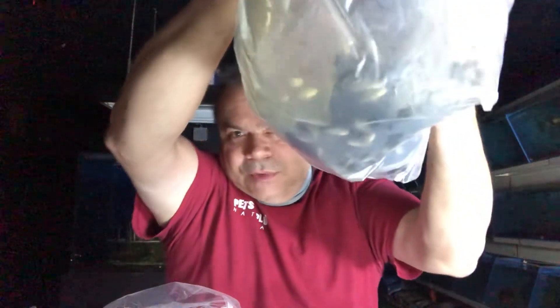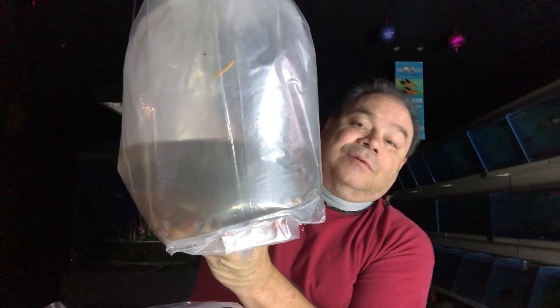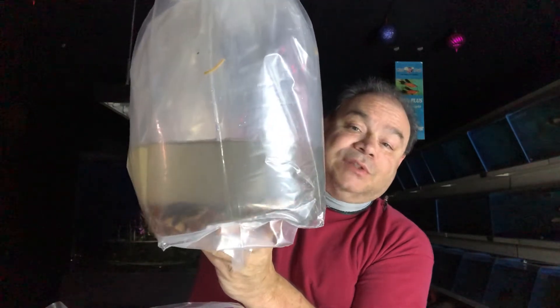Apistogramma borellii — tank-raised ones from Indonesia but smaller than I was expecting. These are supposed to be two centimeters, just under an inch, but the big ones might be three-quarters of an inch. Great dwarf cichlid. I'll need to see them in the tank and colored up to know which morph they are. And these are cloud loaches — we've been out of these for three or four weeks, had lots of people asking for them. Getting another batch in was actually the main reason I ordered from Indonesia this week.